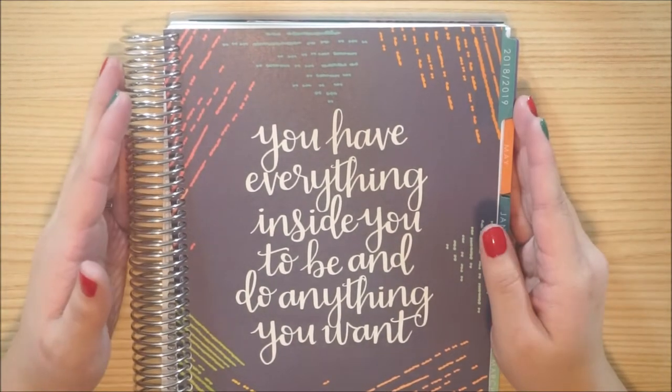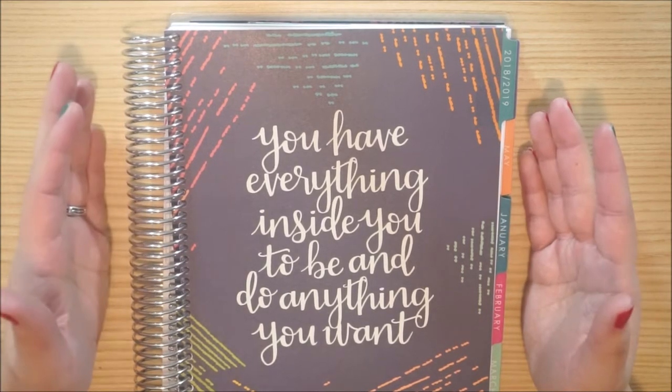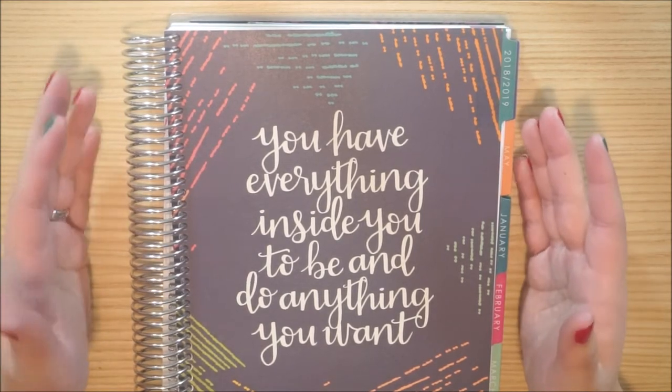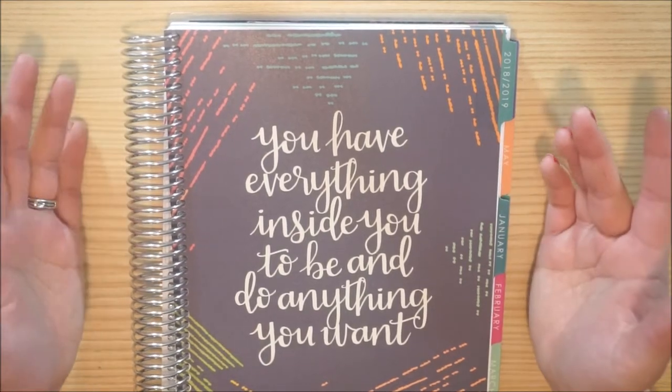So anyways, we're setting up our planner and I am excited but nervous. I'm excited because it's a new year and a fresh start, but then I'm nervous because I'm implementing some new things too. So that should be interesting, but it's all for a specific reason.